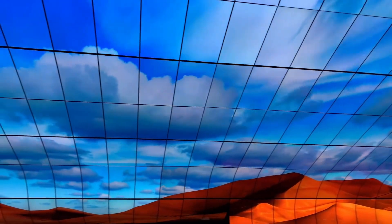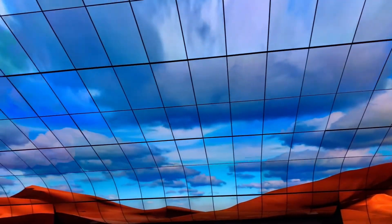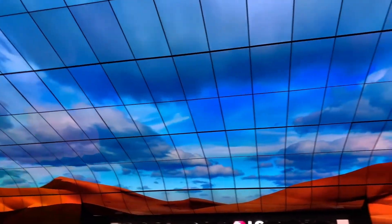What you can't buy, however, is this amazing setup of curved OLEDs that form an incredible experience as you enter the LG booth — but it's still pretty cool to check out.